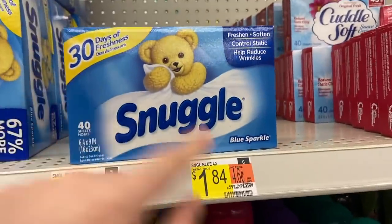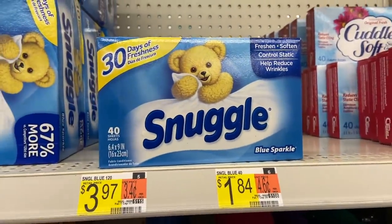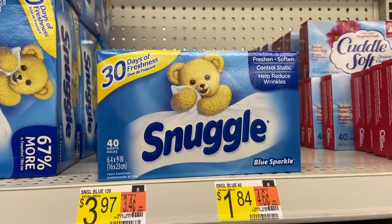The Snuggle dryer sheets are $1.84. Use the dollar off printable coupon for any Snuggle product that I'll have in the description, making these $0.84.